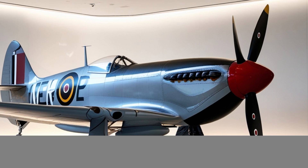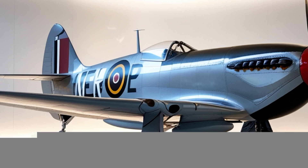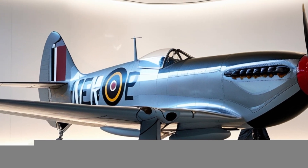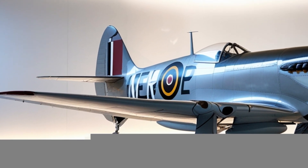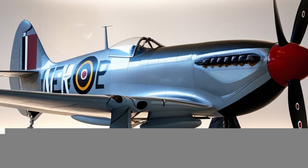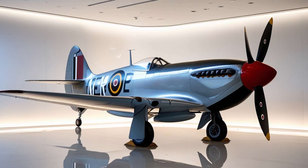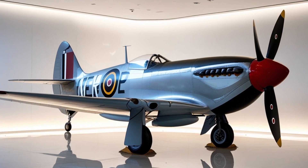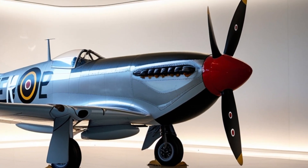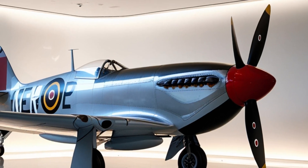Fast forward to 2025, and the Spitfire is no longer just a memorial — it's a cutting-edge reinvention. Developed by a collaborative team of British aerospace engineers, including contributions from BAE Systems and Rolls-Royce, the 2025 Spitfire is a tribute to the classic fighter while functioning as a next-generation advanced air superiority and reconnaissance aircraft. It is designed with the philosophy of combining speed, stealth, and maneuverability into a single platform.